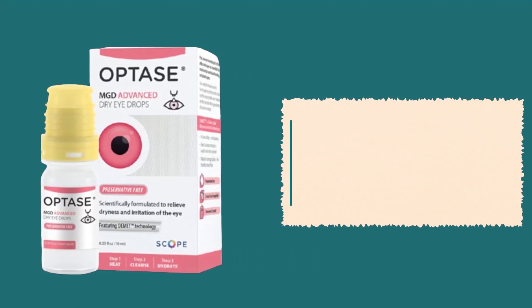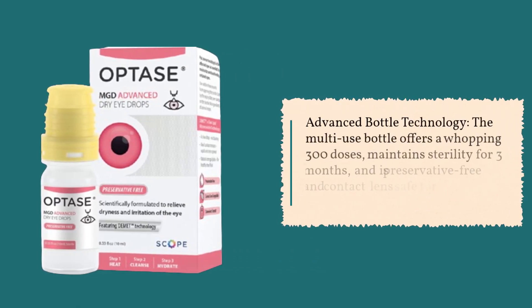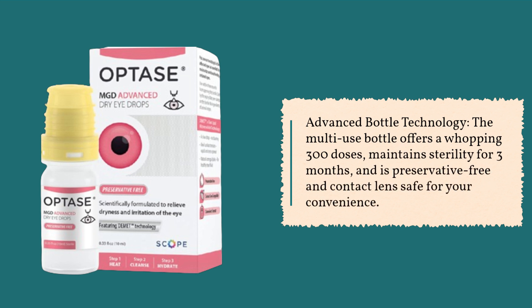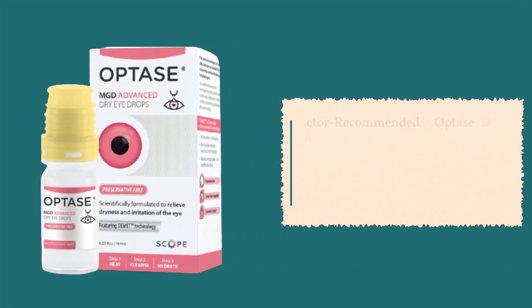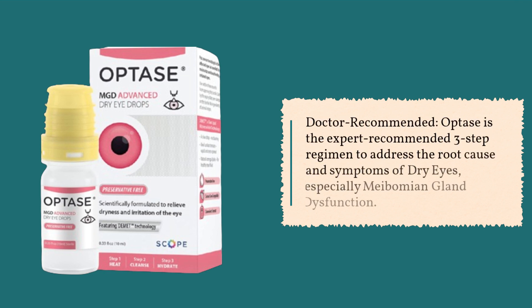Advanced Bottle Technology: The multi-use bottle offers a whopping 300 doses, maintains sterility for three months, and is preservative-free and contact lens safe for your convenience. Doctor Recommended: Optase is the expert-recommended three-step regimen to address the root cause and symptoms of dry eyes, especially meibomian gland dysfunction.